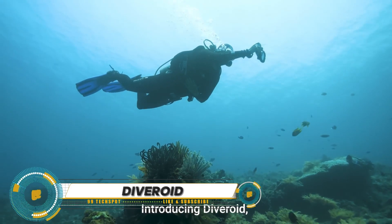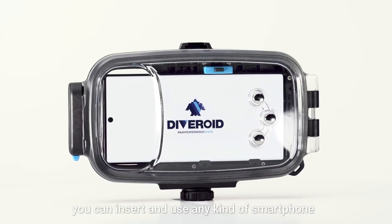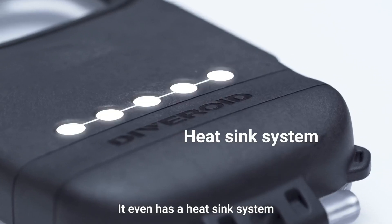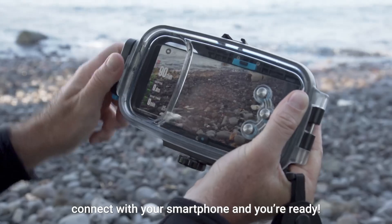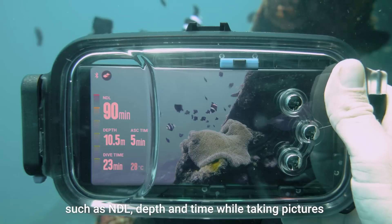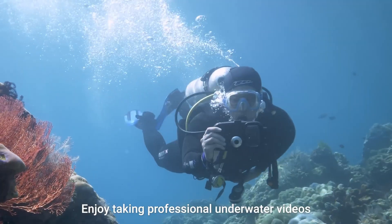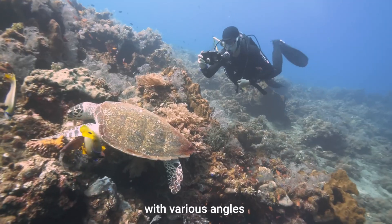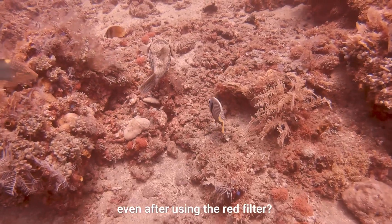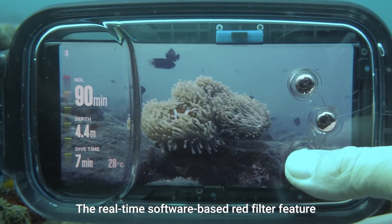The Divroid is a unique device that turns your smartphone into all-in-one dive gear. With Divroid, your phone functions as a dive computer, underwater camera, and photo-sync logbook. Users have praised its functionality, with one giving it a score of 10 out of 10. Divers in Qatar found it so impressive they want to sell it in their dive shop. You can join the Divroid community on Instagram under the hashtag #divroid.